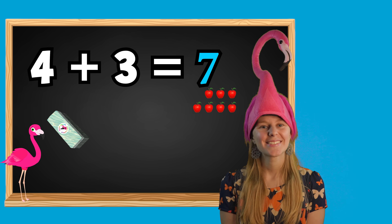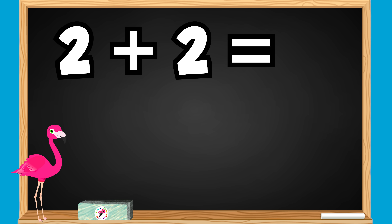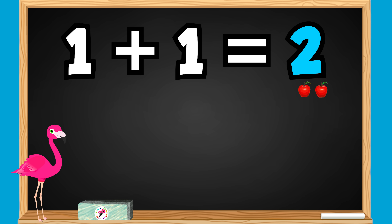Let's review what we've learned. 2 plus 2 equals what? 2 apples plus 2 apples equals how many apples? 1, 2, 3, 4. 2 plus 2 equals 4. Great job! 1 plus 1 equals what? 1 apple plus 1 apple equals 1, 2 apples. 1 plus 1 equals 2. Excellent job!